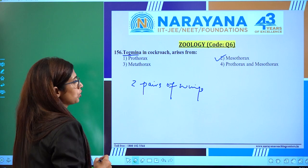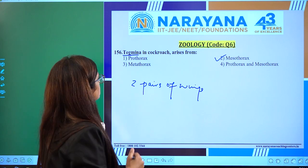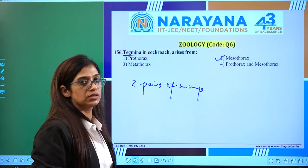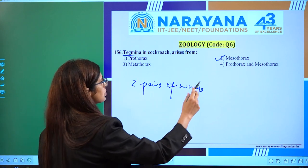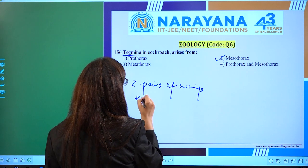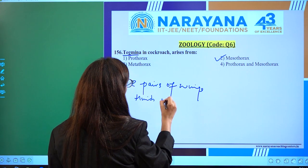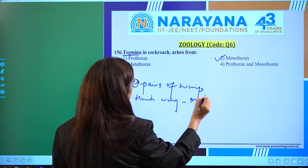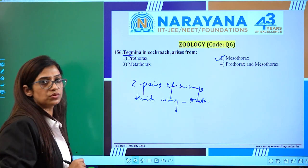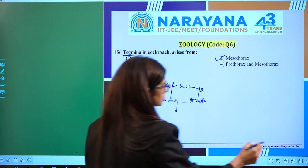The whole thorax of the cockroach is divided into three parts: pro, meso, and meta. Tegmina has four wings and those are attached with the mesothorax. Whereas the hind wings are attached with the metathorax. So the right answer is mesothorax.